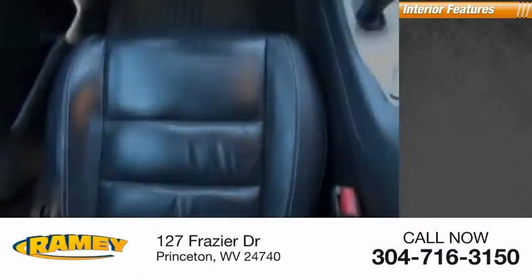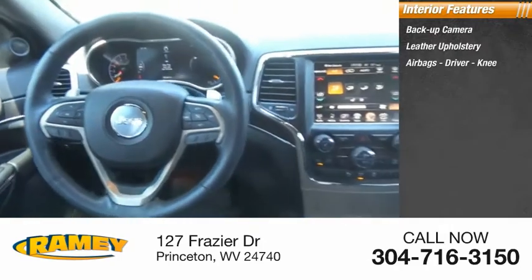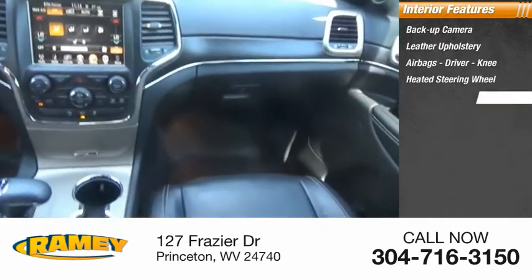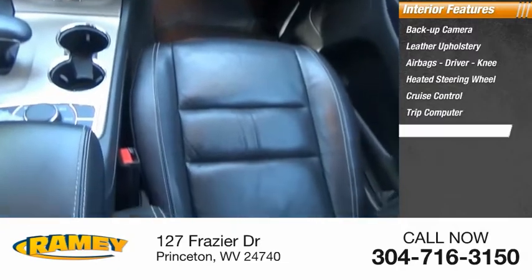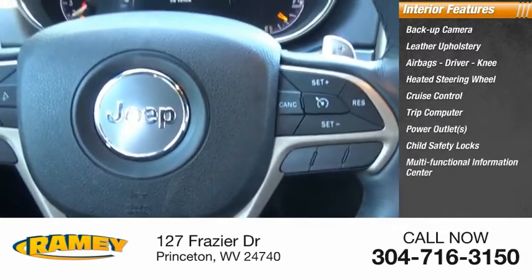Inside you'll find backup camera, leather upholstery, airbags, driver and knee airbags, heated steering wheel, cruise control, trip computer, power outlets, child safety locks, multifunctional information center, and power door locks.